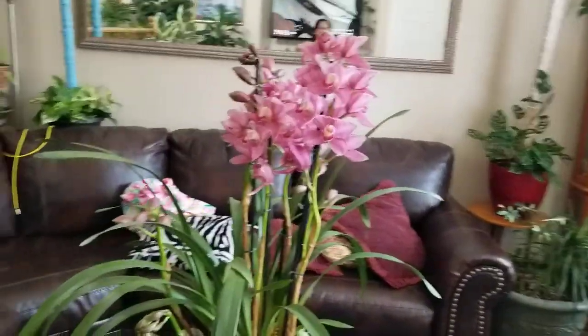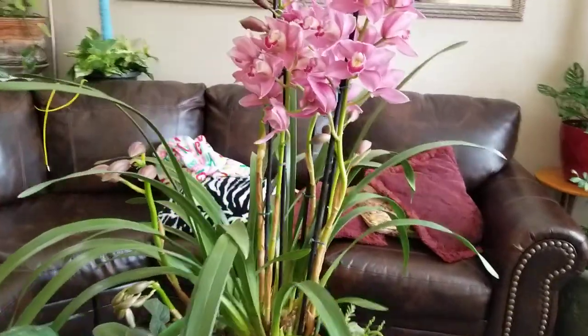Hi guys, it's me Lani again. Today I'm gonna show you the updates on my orchids because mostly every orchid I have now is out — I mean blooming. I'm gonna show you guys because it's been a while since I took a video. Okay, enjoy!